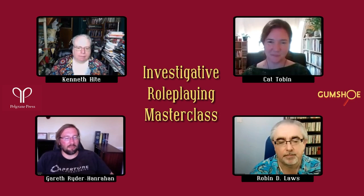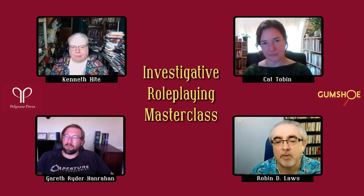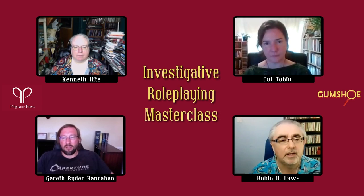Now let's look at the questions from the chat. The first question: do you have any tips on running an investigation during a dungeon crawl, beyond 'what is the monster in the next room?' Gareth, you've done some work on fantasy investigation — how do you make that work?